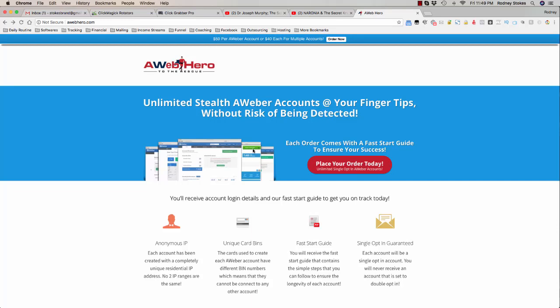Hey this is Rodney Stokes and I wanted to make a quick video. I've had so many people ask me especially over the past probably three months how to get AWeber accounts — not only how to get AWeber accounts but how to get single opt-in guaranteed AWeber accounts. Because I don't know if you're an email marketer, I don't know if you're in solo ads or whatever it is.